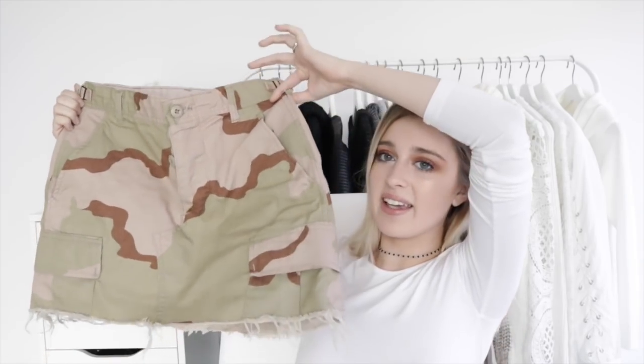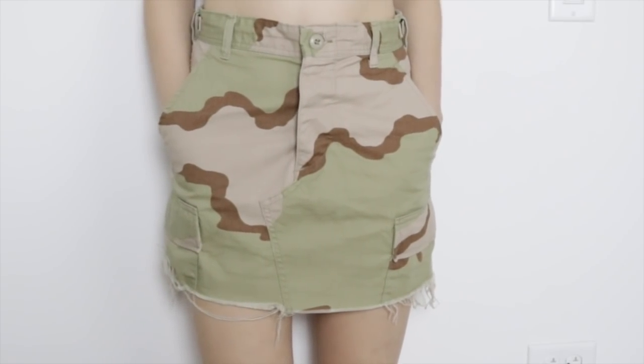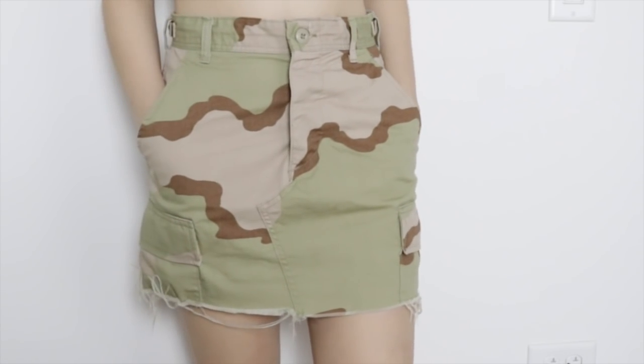The first couple of things I have to show you are from Urban Outfitters. This first item I'm so excited about — it is this high-waisted camo print skirt and it's very, very good material and great quality. I got this on the sale section of Urban Outfitters probably two weeks ago and I think it's on sale for like $20, which is really good for Urban Outfitters because their stuff can be really pricey.